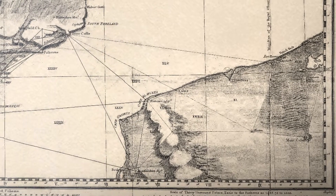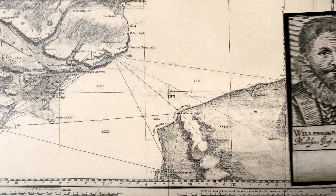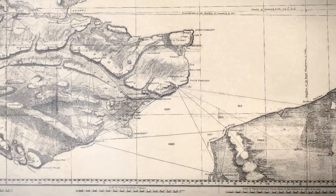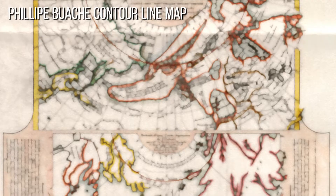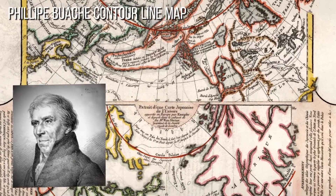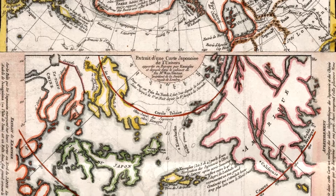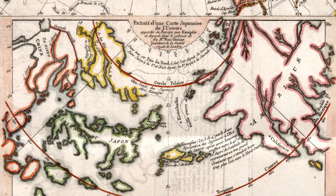Triangulation, a method for determining the position of points by measuring angles between known points, was developed by Dutch mathematician Willebrord Snell in the early 17th century. This technique greatly improved the accuracy of maps and laid the groundwork for modern surveying methods. In the 18th century, French cartographer Philippe Buache introduced contour lines, which represent areas of equal elevation on a map, allowing for a more accurate representation of terrain.